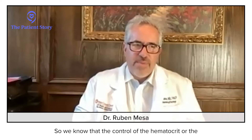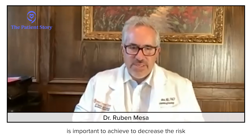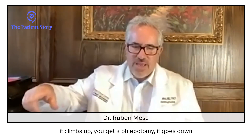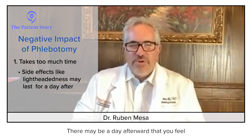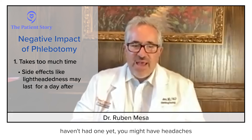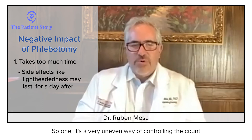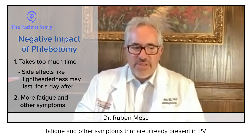Controlling the hematocrit — the percent of blood volume that is red blood cells — is important to decrease clotting risk. The negative with phlebotomies is that the hematocrit is always going up and down: it climbs up, you get a phlebotomy, it goes down. Getting a phlebotomy takes time and is inconvenient. There may be a day afterward where you feel lightheaded, and on days when you need one but haven't had it yet, you might have headaches. It's a very uneven way of controlling counts, and the iron deficiency adds additional fatigue and other symptoms.